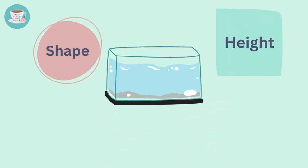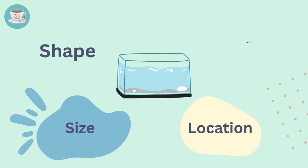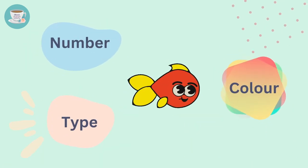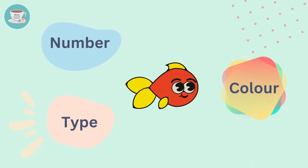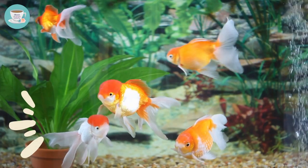In this video, I will share with you the ideal shape, size, height, and location for your fish tank, and how to choose the number, type, and color of fish, as all of these factors can affect the energy flow of your living spaces.